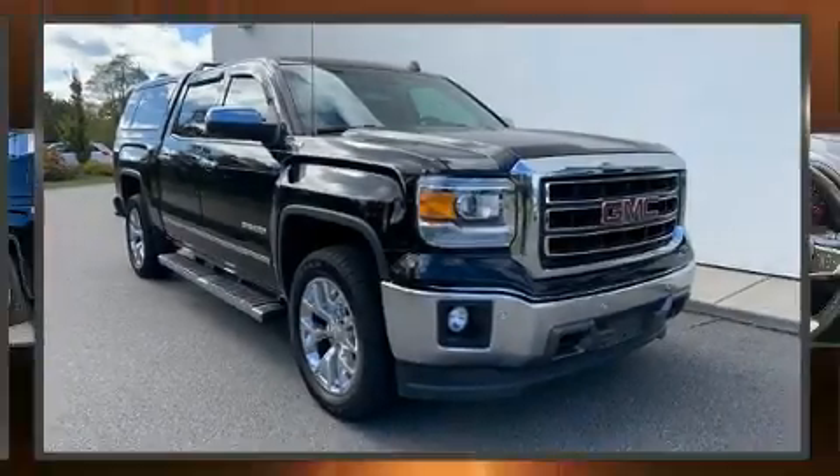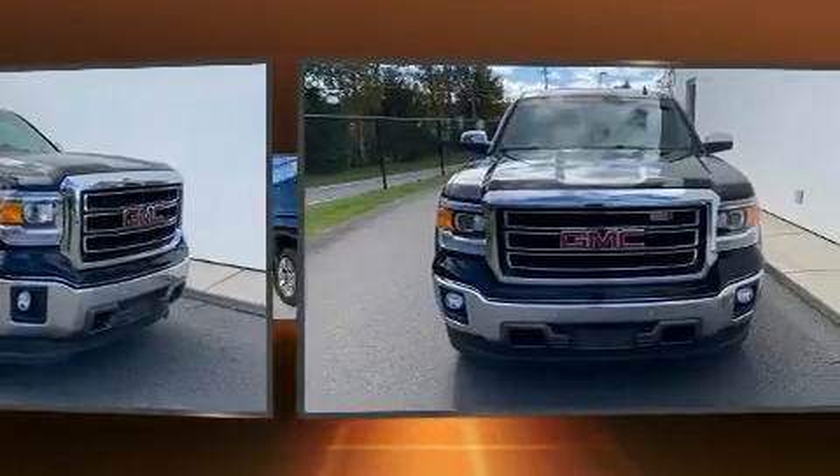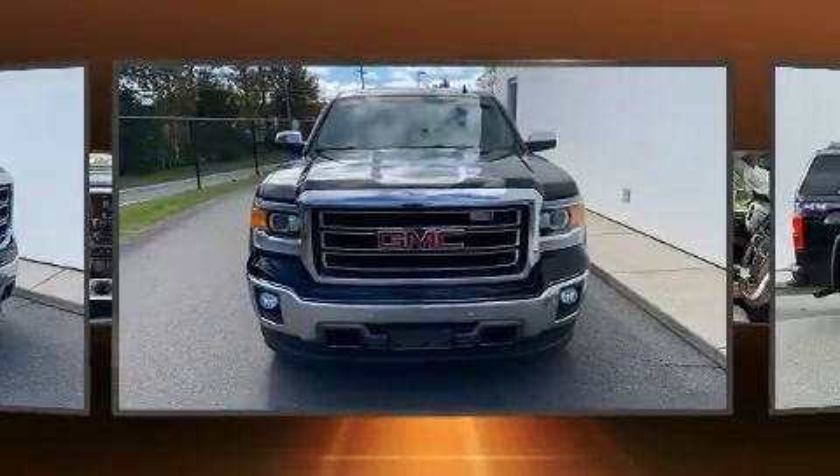Here's a great deal on a 2014 GMC Sierra 1500. It features an automatic transmission, four-wheel drive, and a powerful eight-cylinder engine.